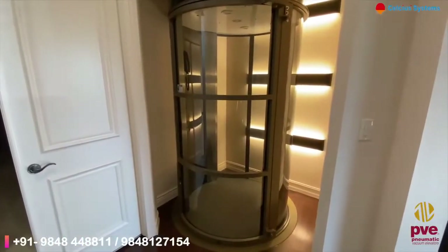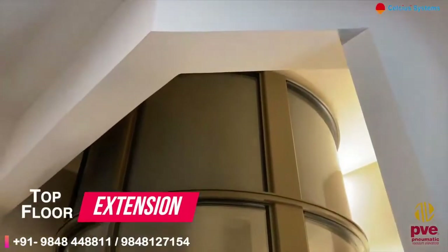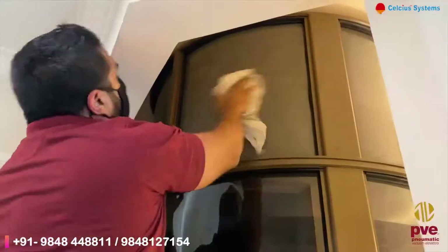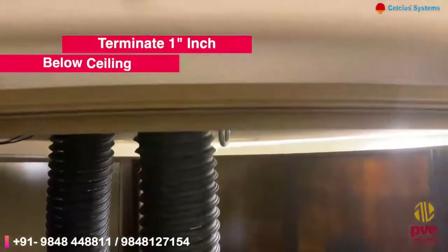For a cleaner aesthetic and finish, add a top floor extension to conceal any piping or wiring by extending the top of the elevator to terminate 1 inch below the ceiling.